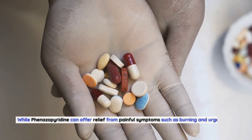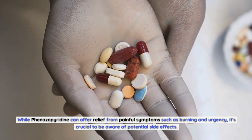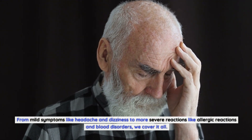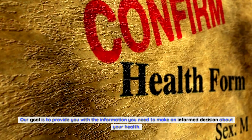While finazipuridine can offer relief from painful symptoms such as burning and urgency, it's crucial to be aware of potential side effects. From mild symptoms like headache and dizziness to more severe reactions like allergic reactions and blood disorders, we cover it all. Our goal is to provide you with the information you need to make an informed decision about your health.